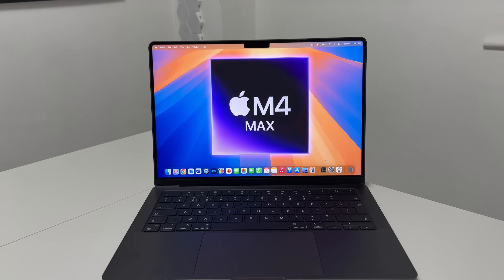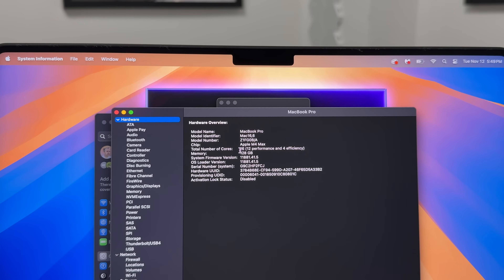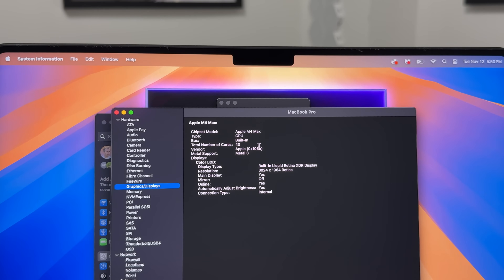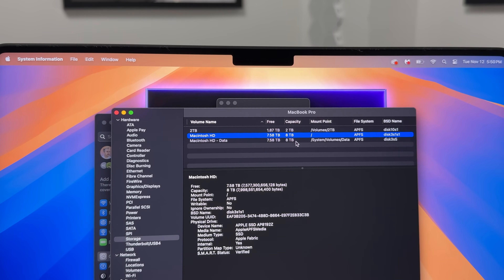This is the best MacBook Pro inside a 14-inch body. Looking at the specs: this is the M4 Max with 12 performance cores and four efficiency cores. We've got 128 gigabytes of RAM, and moving over to graphics, this is the full fat 40-core version of the M4 Max. The main storage inside is eight terabytes.